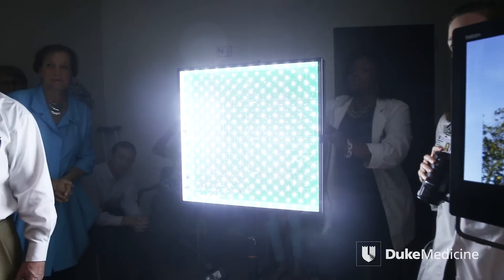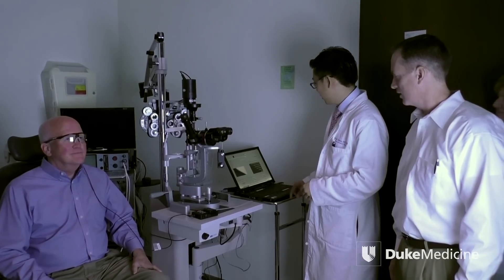Larry, what can you see right now? Nothing now. Everybody ready? Okay. Three, two, one. Start stimulation.